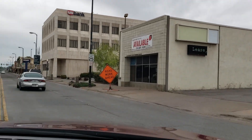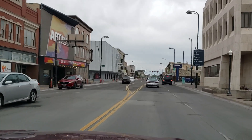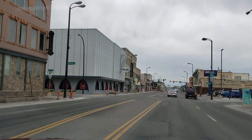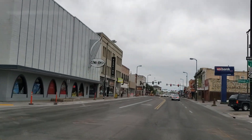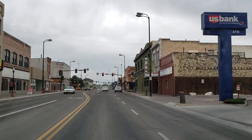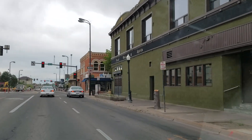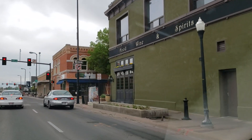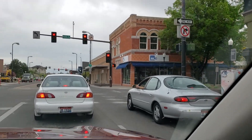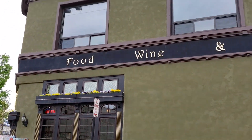They've blended the old with the new quite well. Look at that old building — it reminds me of something in Salt Lake. What's different about most little towns is that this actually seems like there are functioning businesses in these old buildings. It feels like it's booming. I mean, I don't know if that's the case, but...